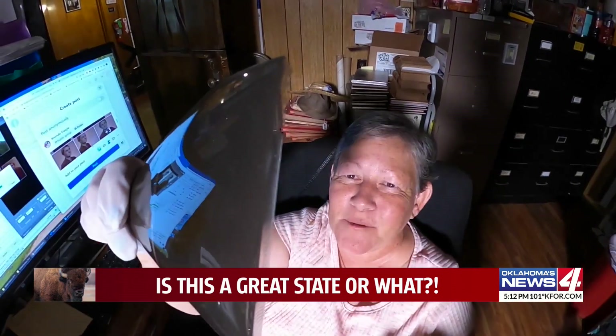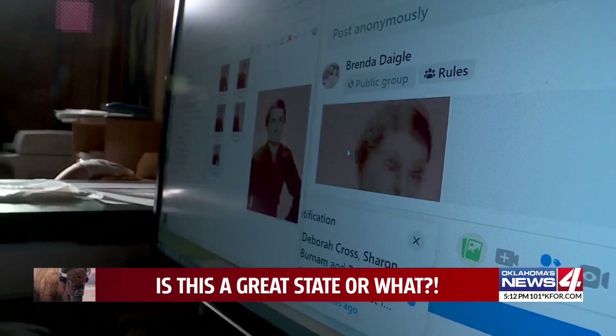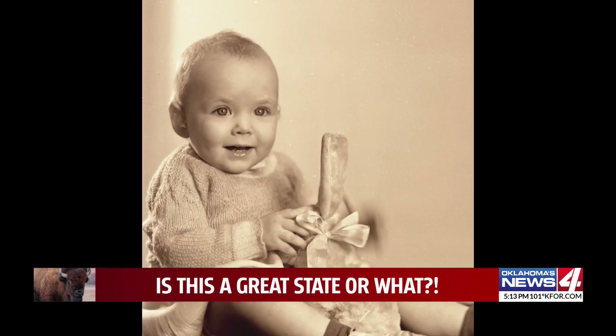Brenda likes the baby pictures especially — it looks like she is about three months old. As each photo is scanned on her computer, Brenda posts them to a Facebook page that often gets immediate responses. Everybody was like, holy cow. The girls' basketball team from the White Flat School, a 1953 Mangum All-Stars game — every scan reveals something.